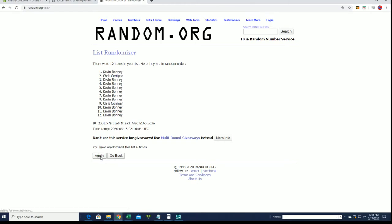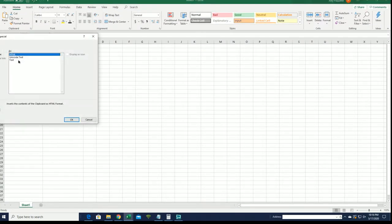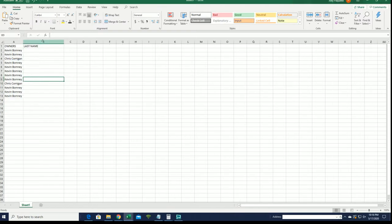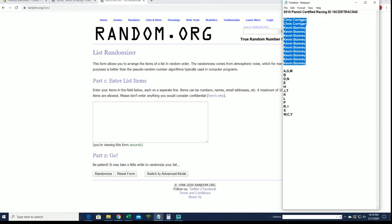Kevin B to Kevin B, and let's do last name letter next.